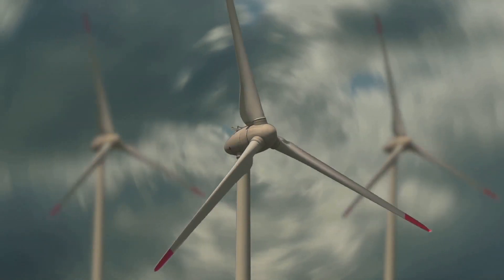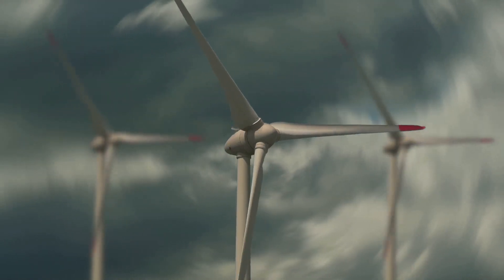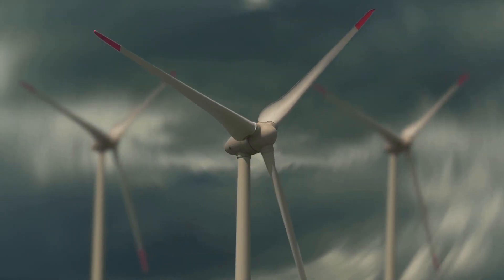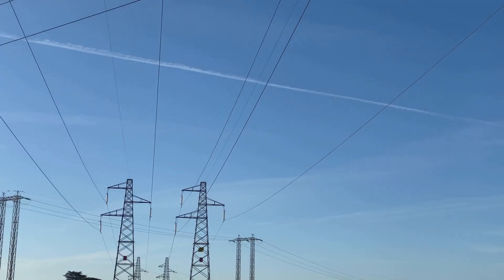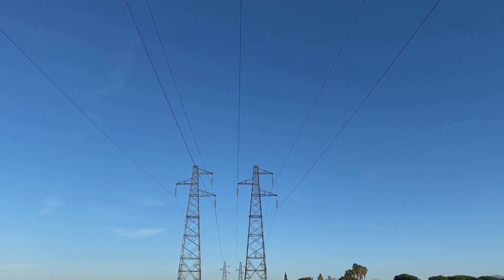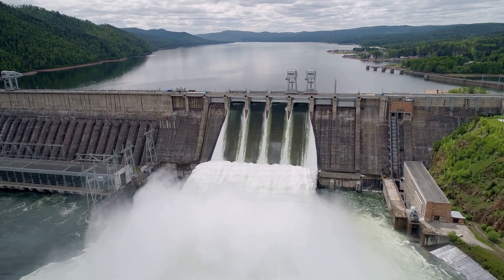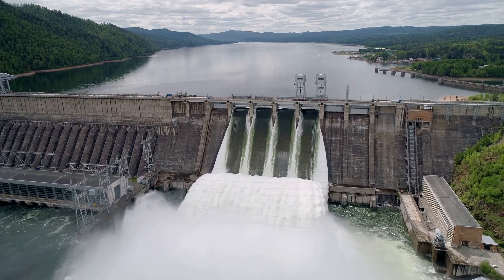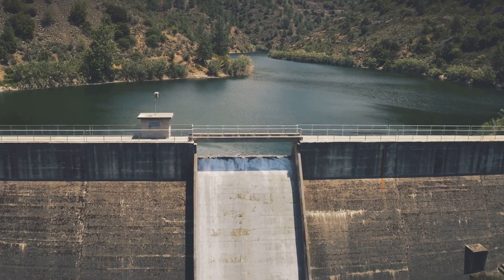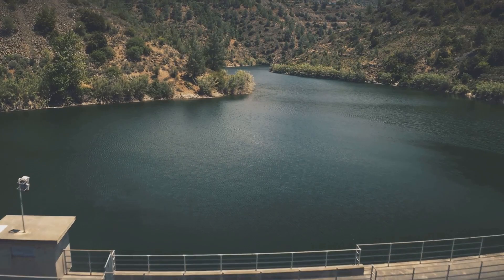Attached to these turbines are generators. As the turbines spin, they drive the generators, converting the mechanical energy into electricity. The power produced is proportional to the flow rate and the height of the water, known as the head. The electricity generated is then transmitted through power lines, lighting up our homes, powering industries, and making our modern lifestyles possible. Through a series of steps, hydropower plants convert the energy of flowing water into electricity – a process that has been used for centuries and continues to play a significant role in global electricity generation.